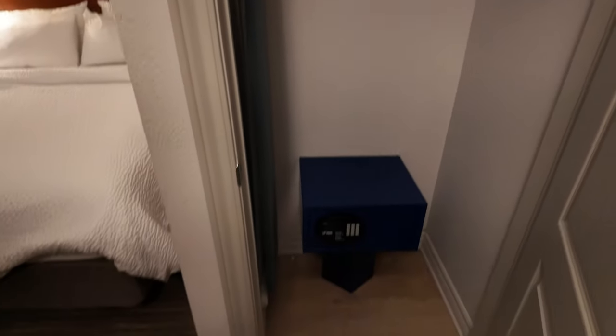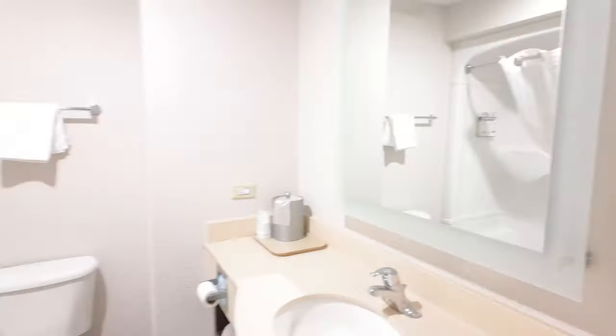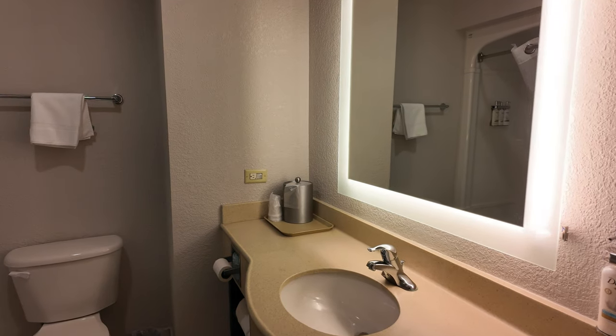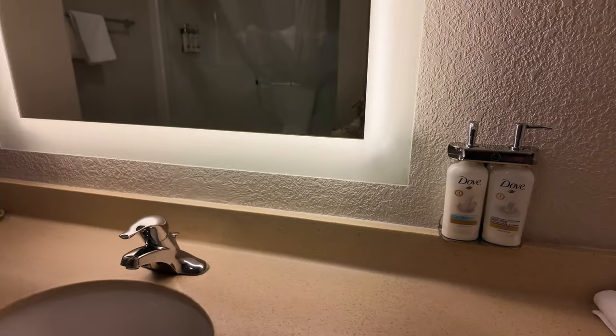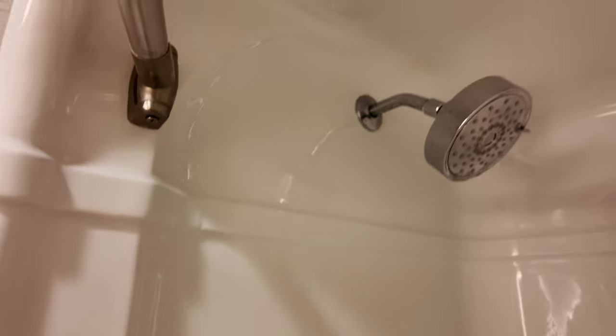Look at how tall the ceiling is — it feels very spacious. Let's see what's in here: an iron and an ironing board. And the bathroom — they've got Dove products, a big beautiful mirror, nice and bright. It's just a standard bathtub, actually a nice bathtub, pretty deep. And again, Dove products. Very clean, very clean.